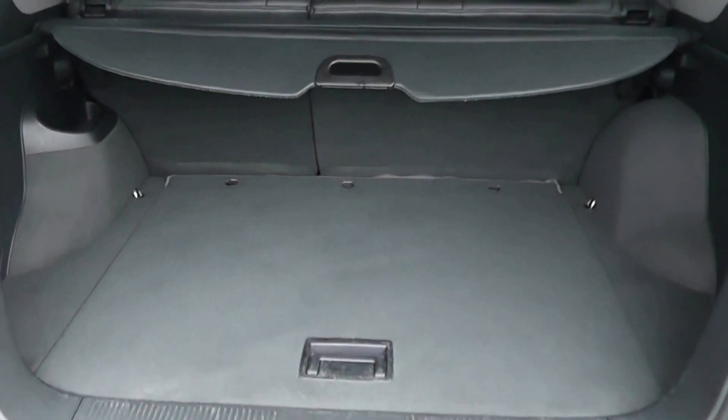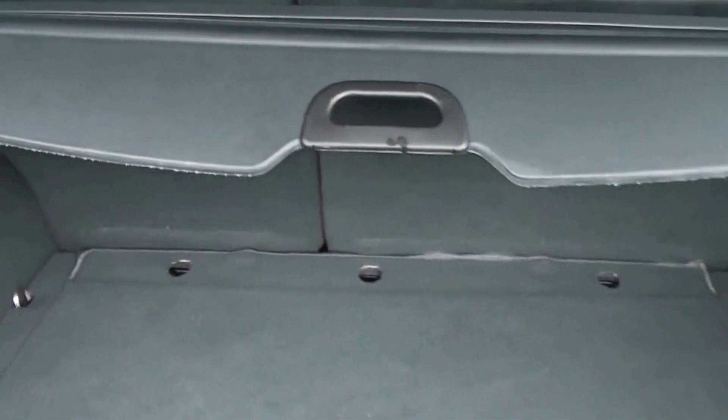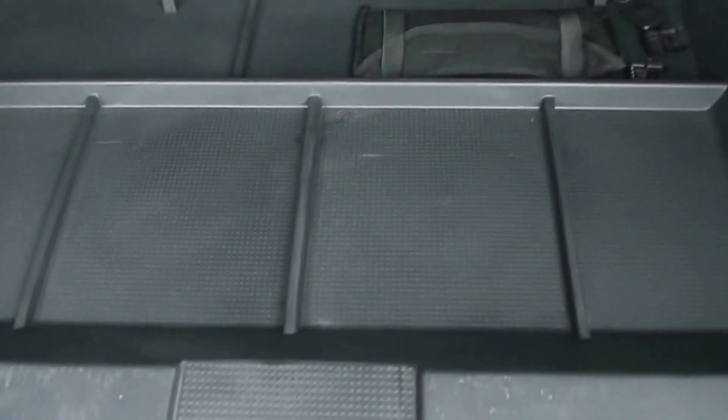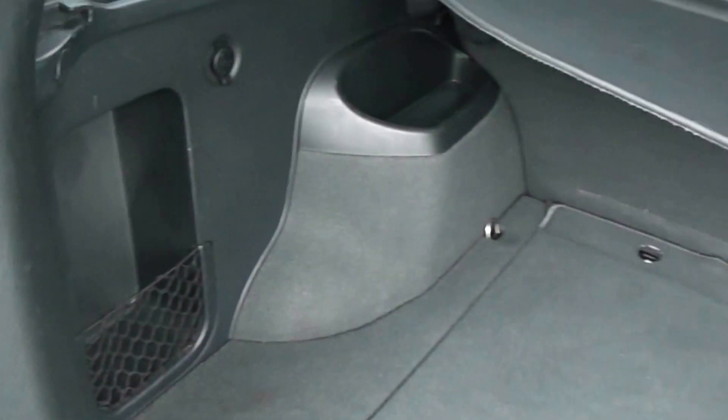Going into the boot, you'll notice we've got a very large boot space — there's not much you won't be able to get in the back of this car. There's 60-40 split fold rear seats as well, so you can make more space in the back if you wish. It comes with a luggage cover, which is completely removable. Underneath there are added storage compartments to keep your shopping from rolling around, and general storage there as well.